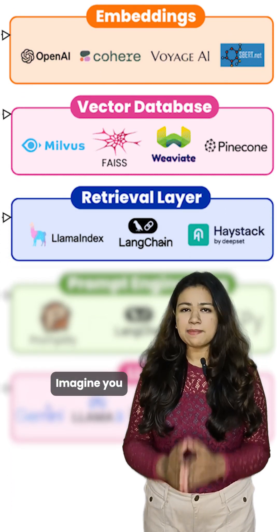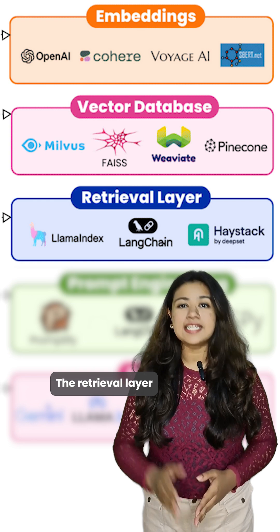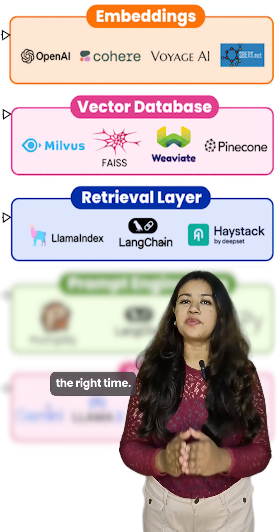Next, we have the retrieval layer. Imagine you are searching for something on Google — the retrieval layer is the brain that makes sure the AI pulls the exact data you need at the right time.